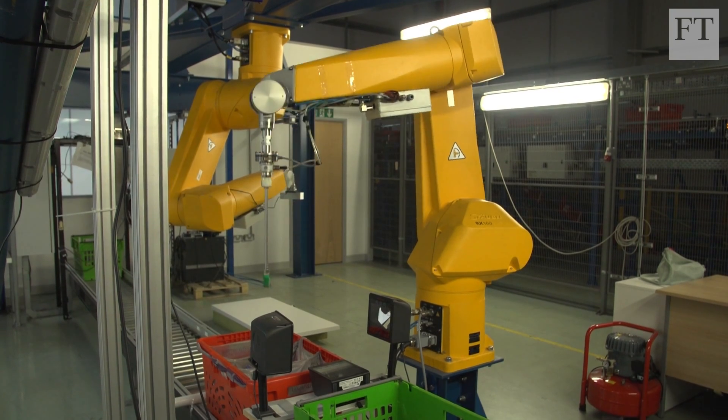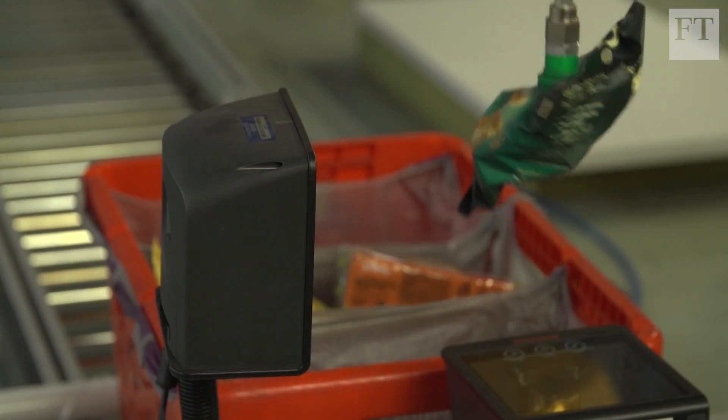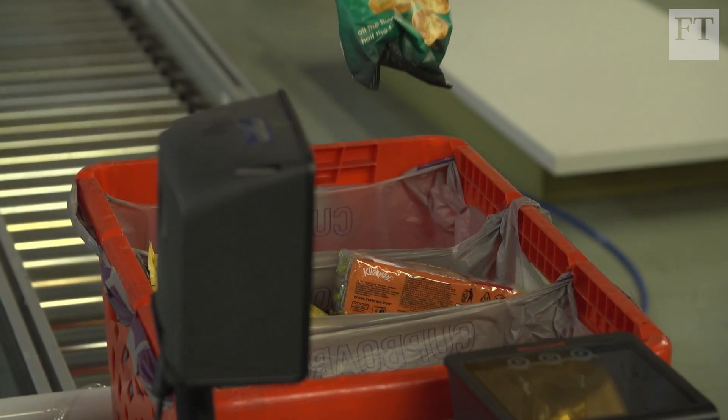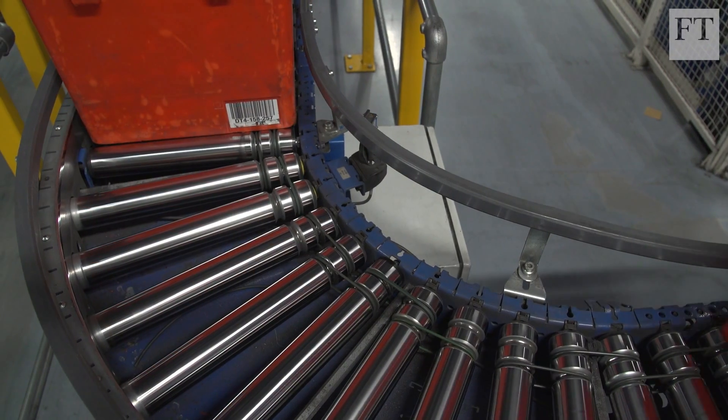As consumers demand faster and cheaper shipping from internet retail, the companies that run these facilities are introducing cutting-edge technology to make what have traditionally been labour-intensive processes more efficient and ultimately lower costs.